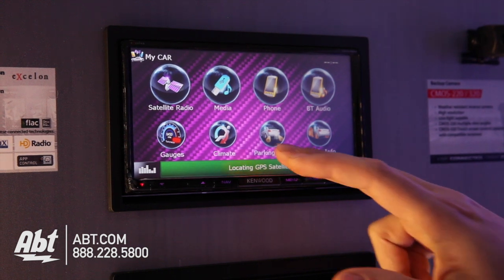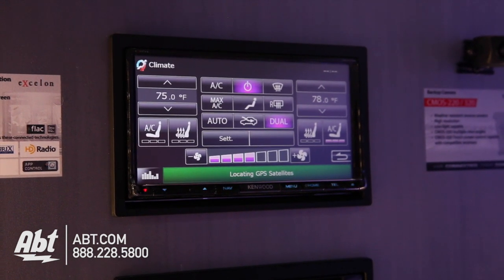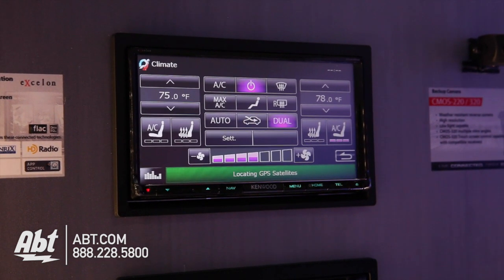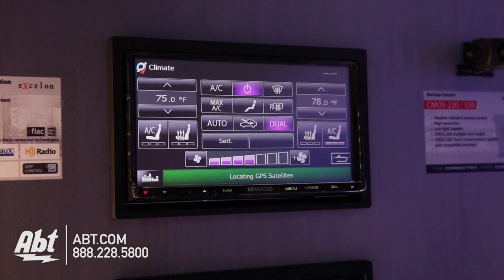Other available features include climate control — on newer Mustangs from around 2010-2012 and up, the climate controls are all built into the head unit. Now we're able to utilize those climate controls from the head unit, which gives a much cleaner installation in the vehicle.